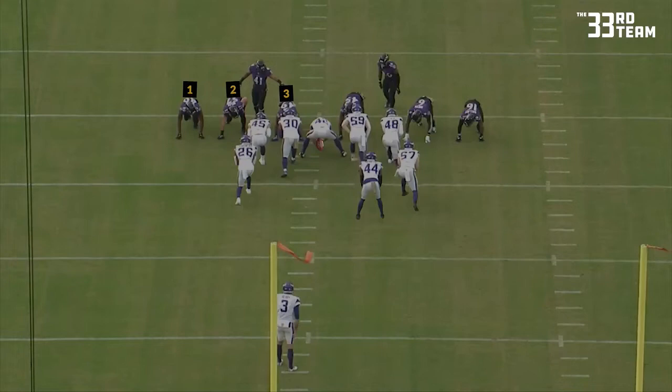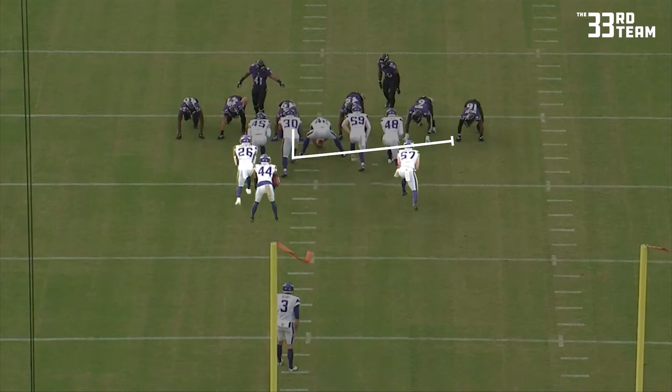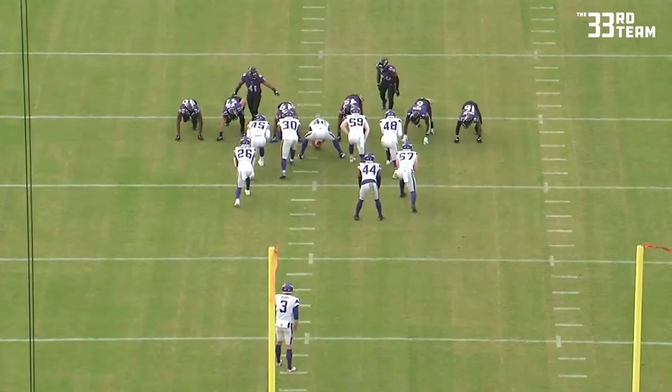Baltimore is in their safe look. Three defenders down to the left, three defenders down to the right with two stand-up safeties. The snap is going to go to number 44, where he's calling out the protection. The pull is going to come from the left guard, number 30. 44 is going to give an inside handoff to number 26, and he's going to go around the right side.